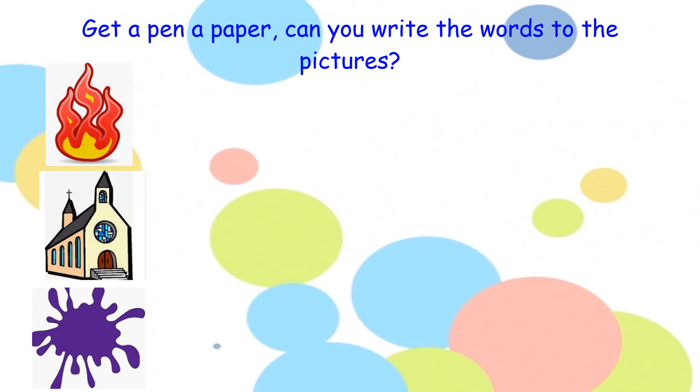Now let's start our writing. Look at the first picture — what do you think the word is? You might say fire, but remember our sound is 'ur', so your first word is burn. Have a look at the second picture — what can you see? It is a picture of a church. And the third picture — what can you see? It's a picture of a purple splat. So your words are burn, church, and purple. Pause the video here, off you go.